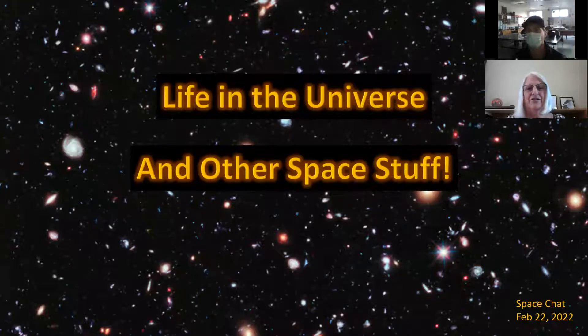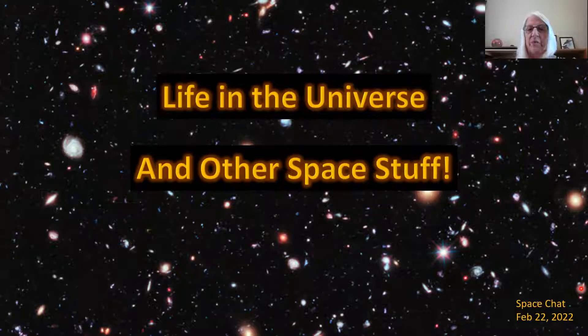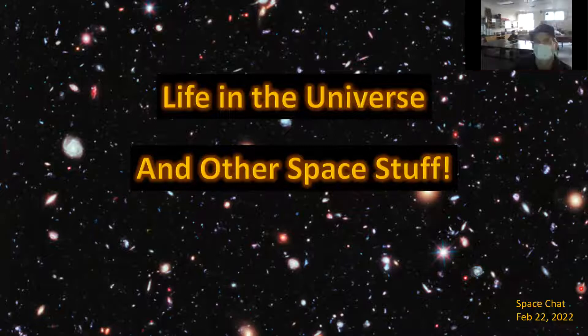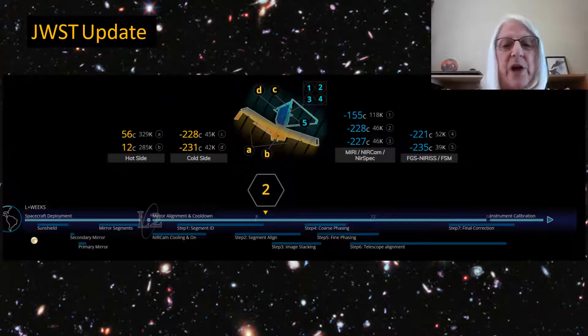Today we're talking about life in the universe, and I've decided to break it down into a few sections with an intro. I think it's really important to have a good background on life, because I suspect we'll be getting a lot of new information as James Webb and other things come online. We want to know what whatever they're finding means for life. But first, we'll talk about some other space stuff — an update on James Webb.